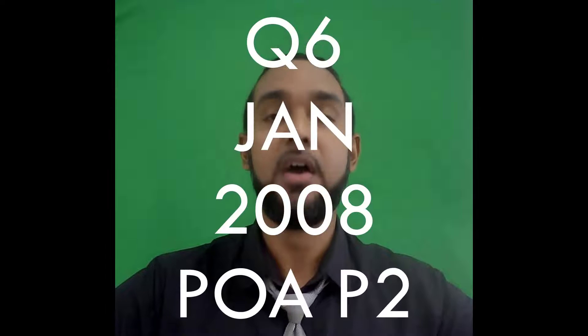Hey guys, Chris from Adaptuation here. In this video I'm going to show you the solution for question 6 from the Jan 2008 PUA Paper 2. If you want to see the solutions to the other questions on this paper, I'm going to put a card up there and a link in the description below, so be sure to check those out as well. And with that said, let's get into the question.